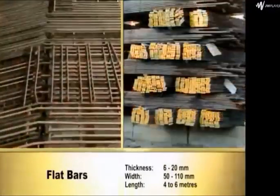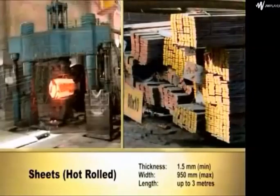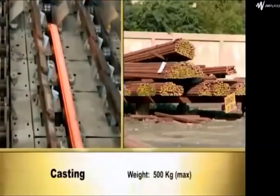PSM products include continuous cast billet, flat bars, plates, sheets, hammer forging, press forging, radial forging, ring rolling, and casting.